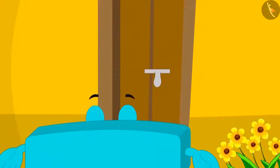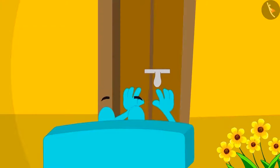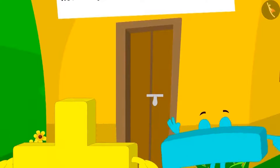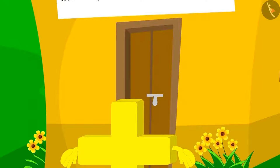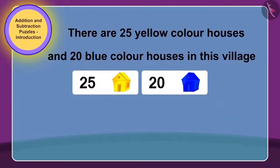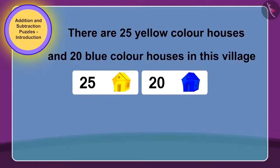First, subtraction tried to enter the house. He tried very hard, but it did not open. Now, addition just went near the door and look what happened — the door opened on its own. Children, can you tell why this must have happened? Does this have any relation with the puzzle written on this house?